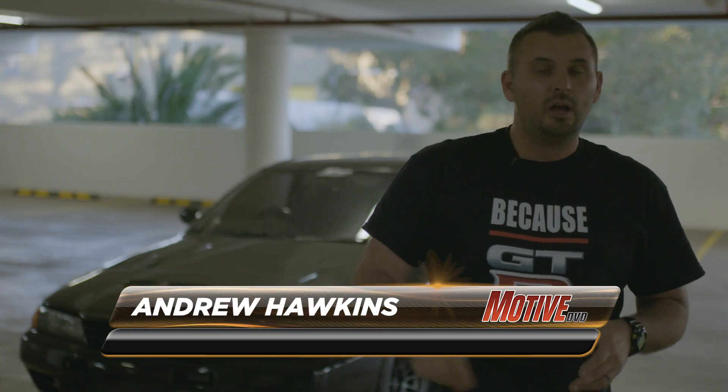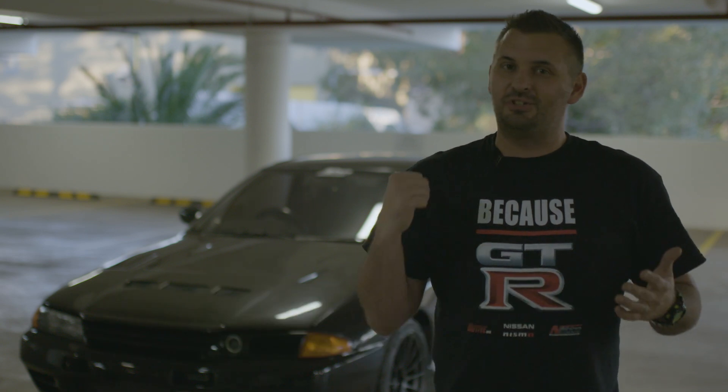What's up everyone? Welcome to this issue of Motive Garage. It's time for part two of our Quest for Nines with our stock bottom end R32 GTR.